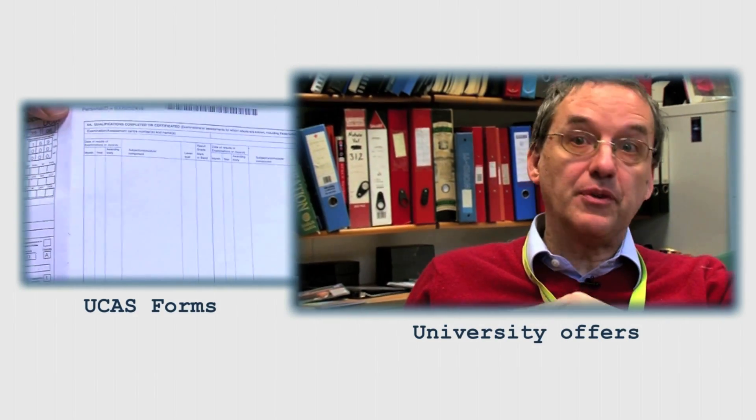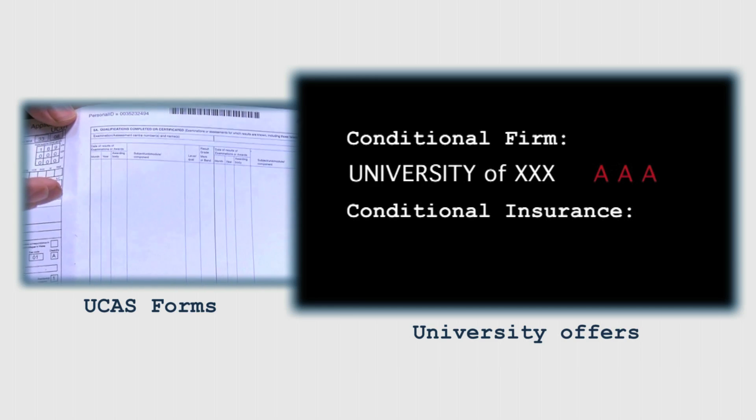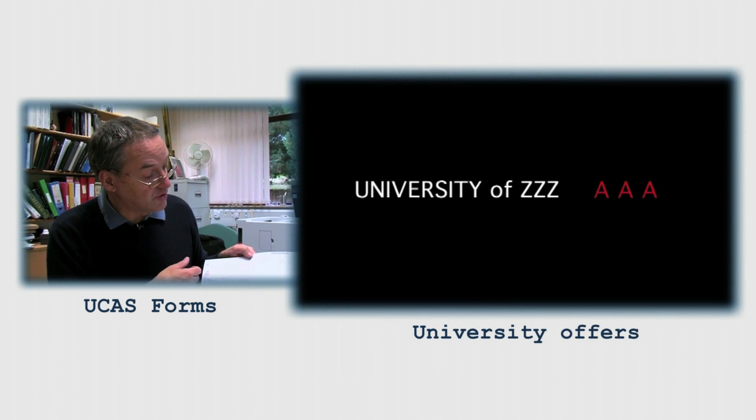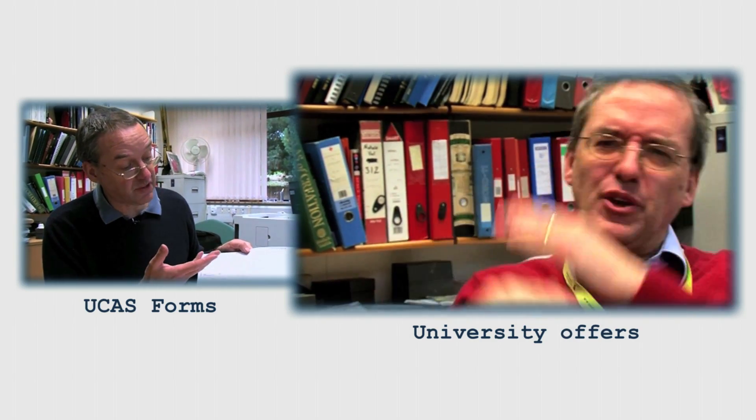I've made two videos so far about admissions to university. One was about how to fill in the UCAS form — so when you've decided to apply, what the process is for actually applying. And the other was, when you've got a bunch of offers from various places, how you go about deciding which one you're actually going to go to. But the bit that's missing so far is kind of the first stage of that, which is how you decide where to apply to in the first place. And so in the coming few months, that's the sort of time of year when people who are just about to start their final year in high school are starting to think about where to go to university.